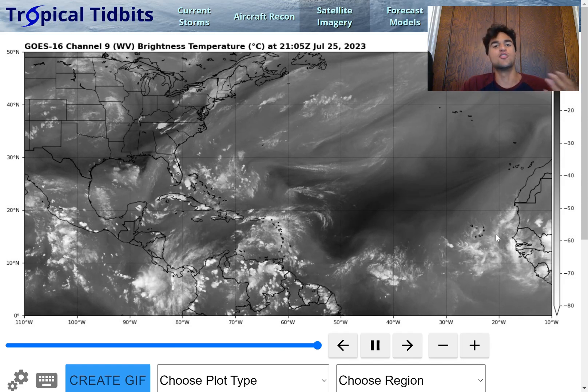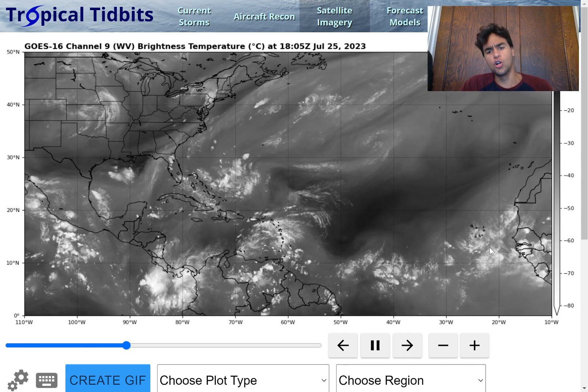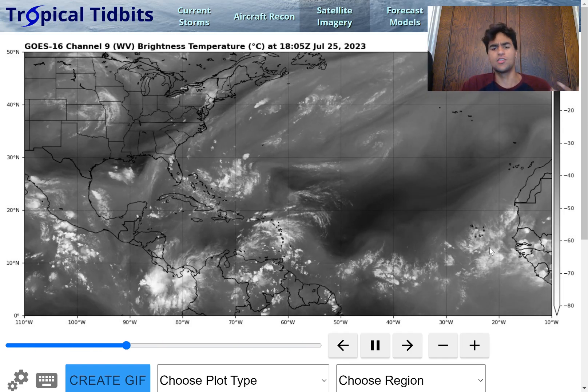However, potentially the most concerning tropical disturbance is coming off the West African coast right now, where the GFS model is forecasting a hurricane to develop in the more long-term future. But the forecast is still far from certain, especially with the European model disagreeing with the GFS model at this time, so we're just going to need to wait and see.